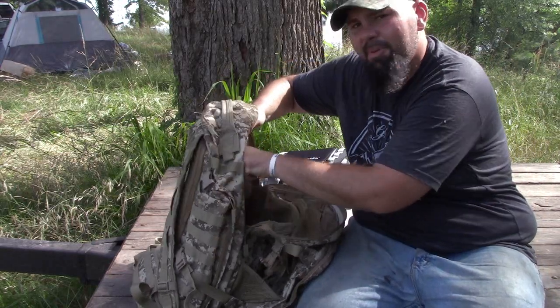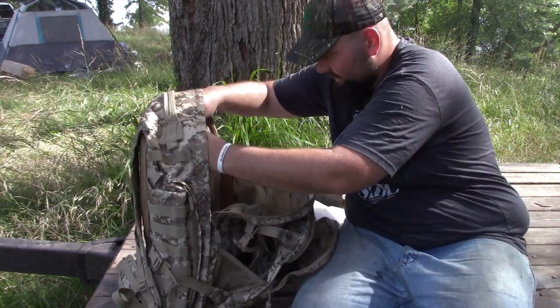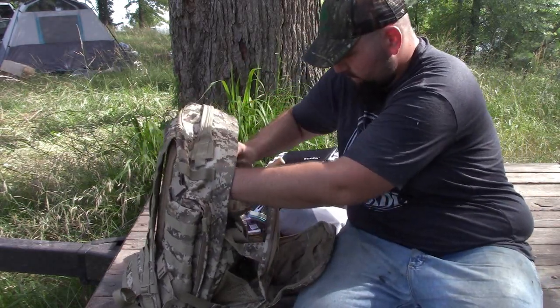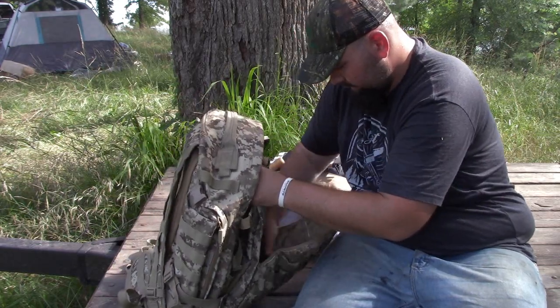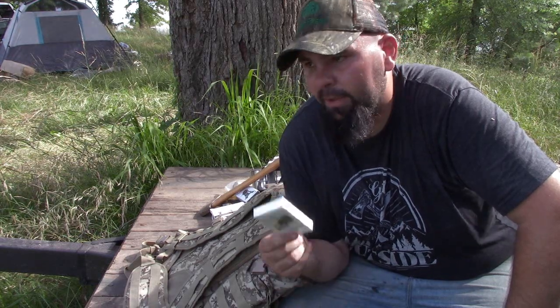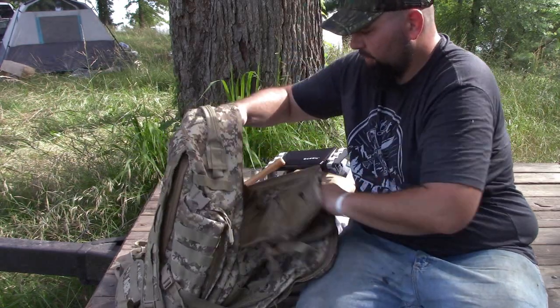I have pens and pencils to write stuff down, and a notepad so I can keep track of things. If I do get lost, I can take notes on where I am and what I'm doing. I also have a deck of playing cards — when you're out in the woods, having cards keeps your mind busy. You've gotta stay focused and not let the situation get the best of you, and a deck of cards will help with that.